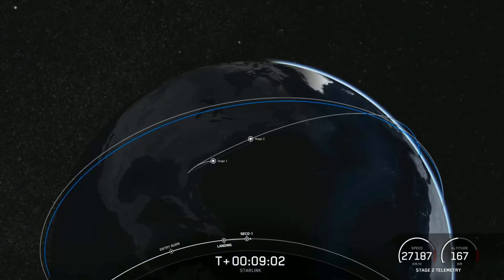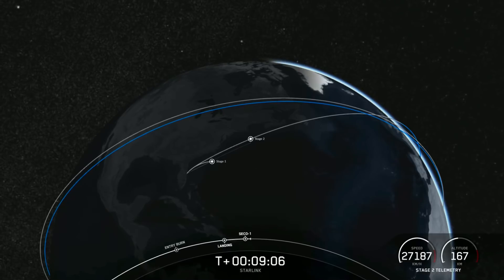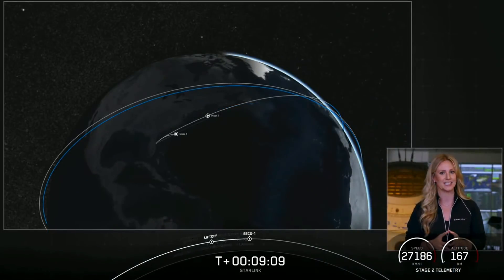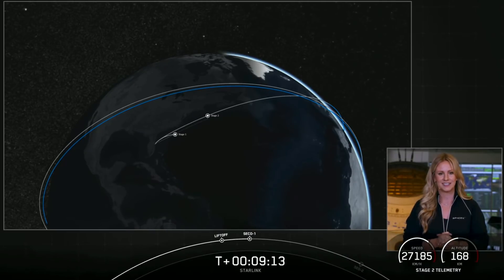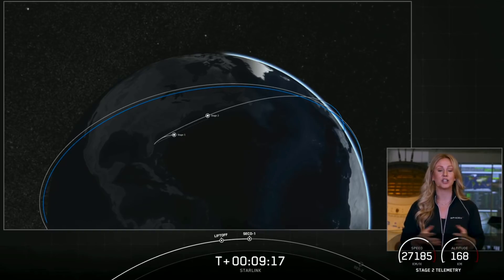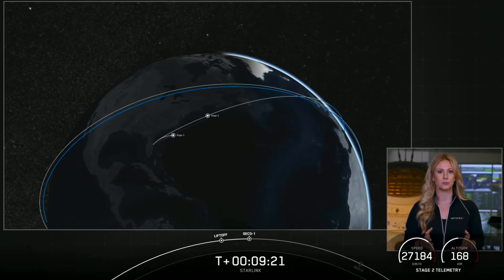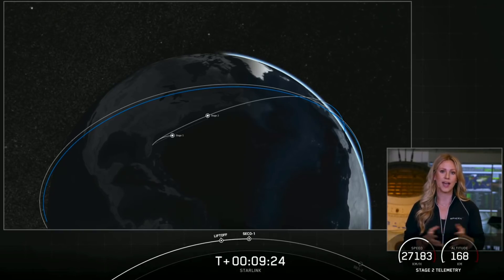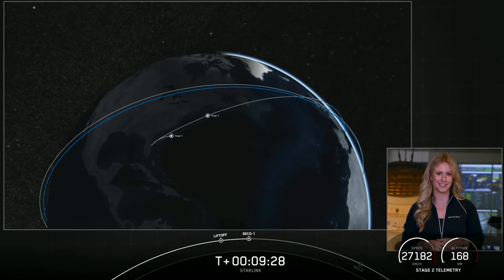And the ninth landing of this particular booster — this is the first time we've launched and landed a Falcon 9 first stage nine times. Nominal orbit insertion. Just like that, we heard confirmation of a good orbit. Stage two is going to coast for the next 35 minutes or so. We'll see you back here at T plus 45 minutes for a second stage relay.